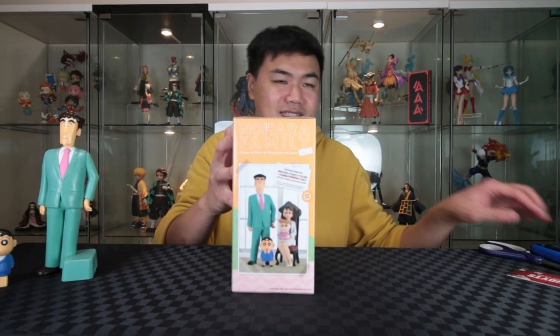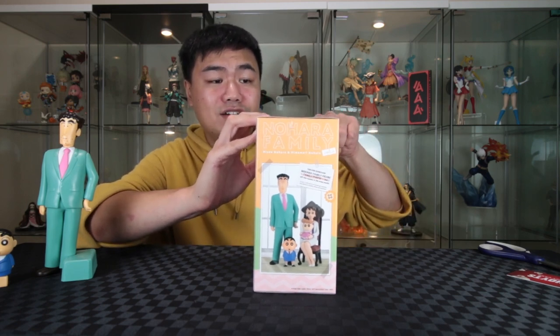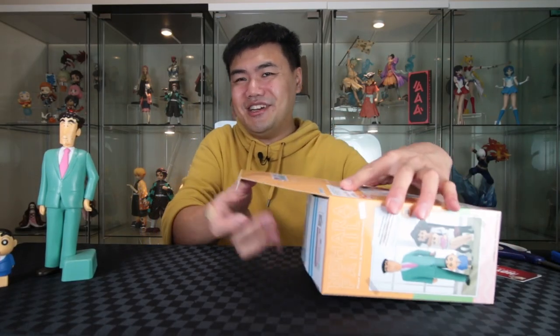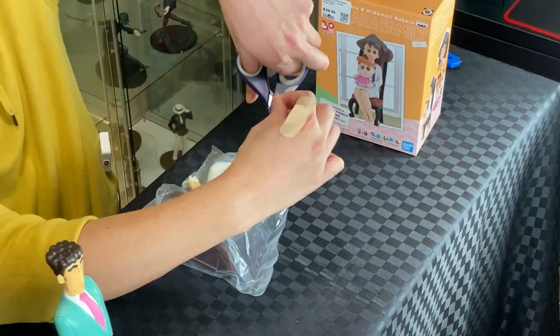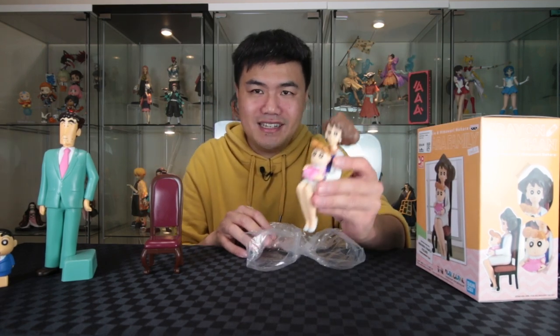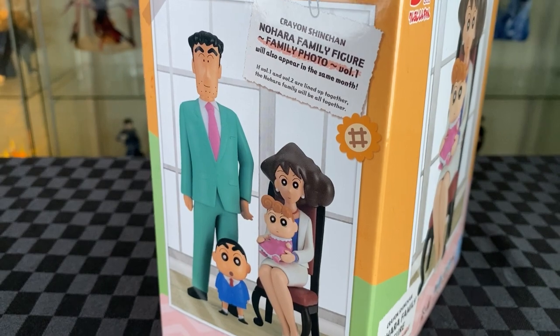Onto volume two: mum and baby sister. I haven't gone far enough into the comic — just up to mid-story — but I do know the sister from seeing screenshots. I think the combo of Shin-chan and mum causes a lot of hilarity in the show. It's a really small packet. She comes with a chair — I wish those Nendoroids came with chairs too. Mum and the baby sister all in one piece, no pegs, just slide her in. I'll follow the picture on the box.